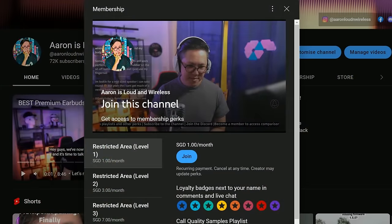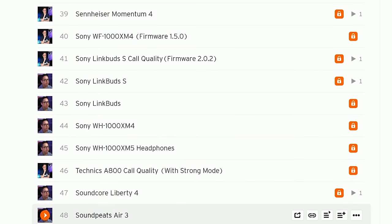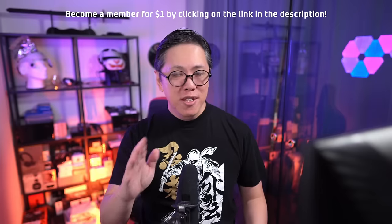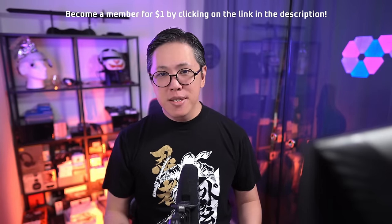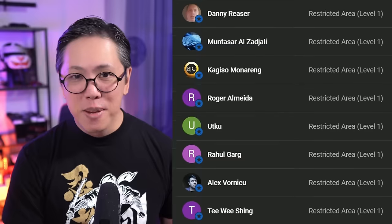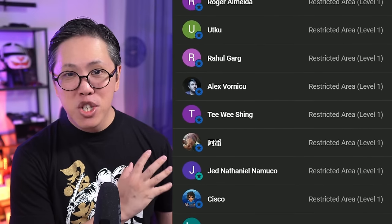If you want to compare their call quality and active noise cancelling with other earbuds, do become a member for $1 per month or more. This gives you full access to my personal comparison tool, which you can use to compare earbuds A to B at your own time and at your own pace. Many people have joined up, especially those who can't simply visit a store to compare earbuds.